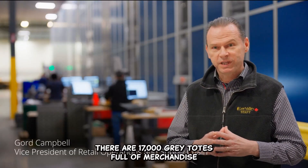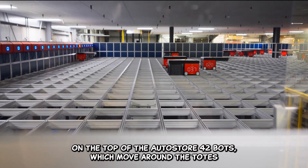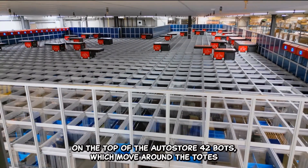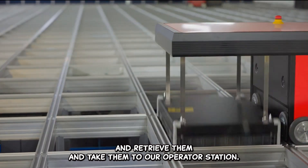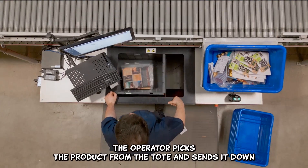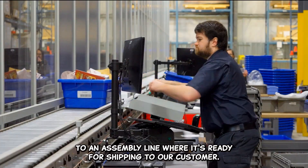Inside the AutoStore there are over 17,000 gray totes full of merchandise. On the top of our AutoStore are 42 bots which move around the totes and retrieve them and take them to our operator stations. The operator picks the product from the tote and sends it down an assembly line where it's readied for shipping to our customer.